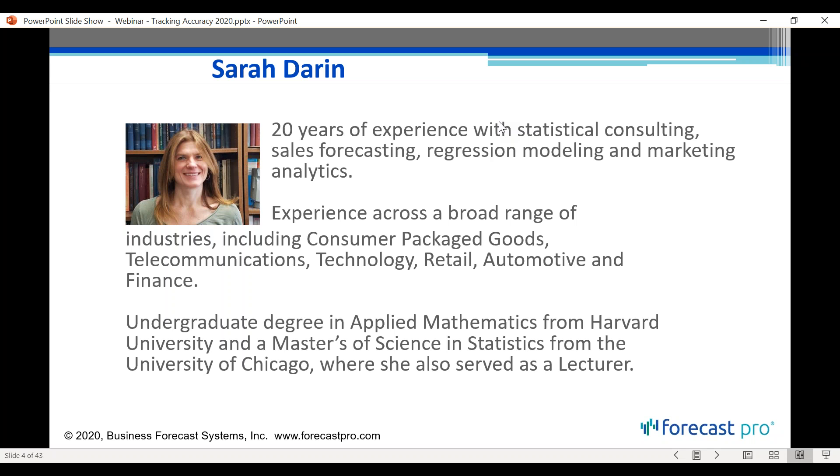I'm Sarah Darin. I am a statistician by training, and I've spent most of my career doing advanced analytics consulting — over 20 years of consulting experience with sales forecasting and regression modeling. Like Eric, that has led me into a lot of different organizations across many industries. At Business Forecast Systems, I've been primarily in product development, so that consulting experience has certainly come in handy at BFS as well.